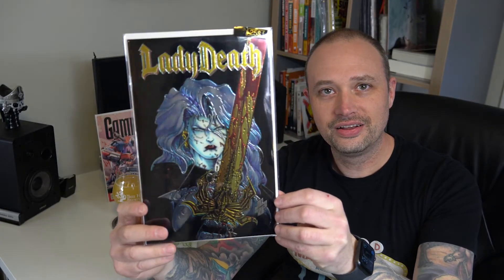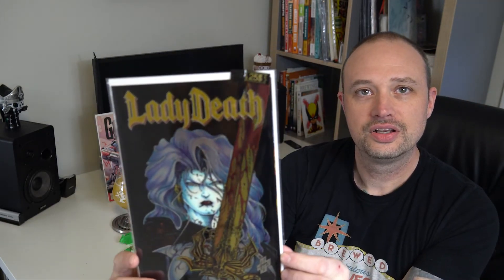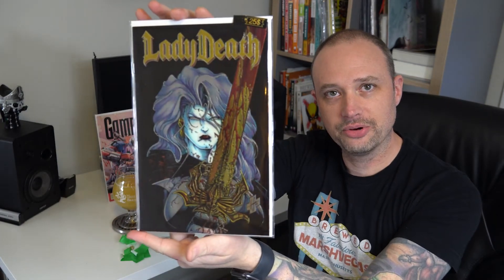Lady Death — chromium cover, very nice. $25 price tag on it. Yeah, this is super cool. I collected all the Chaos books when I was much younger and sadly let them go, so I am very happy to have this and keep this in my personal collection.